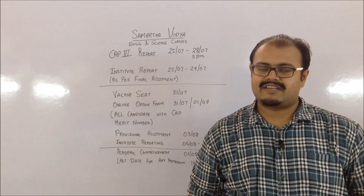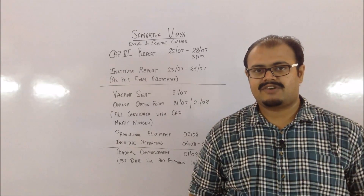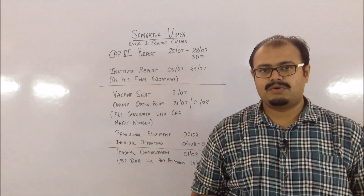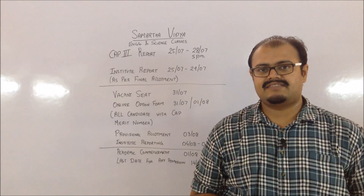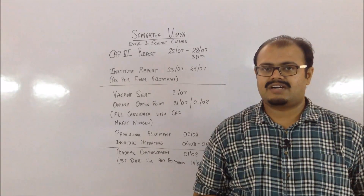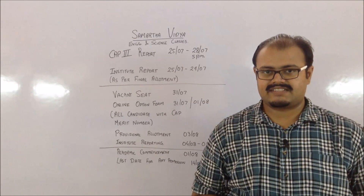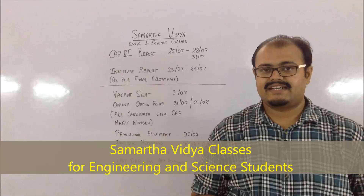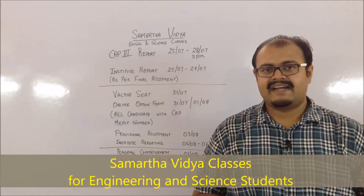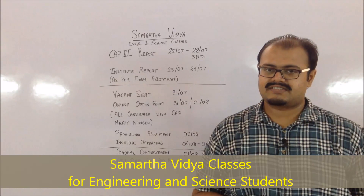The first thing you should do is, if you're getting the allotment for the first time in CAP round 3, then you have to go to the nearest ARC for the documentation and verification purpose. At the ARC you have to do the required documentation and verification for the confirmation of the seat. This is to be done between the dates of 25th July to 28th July.